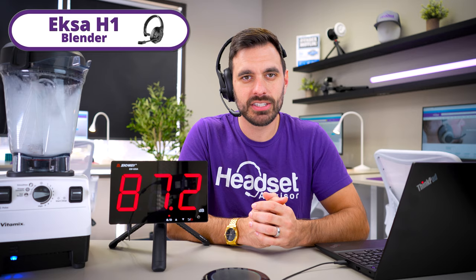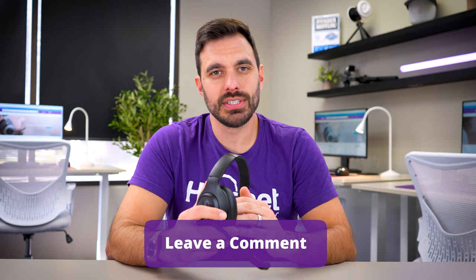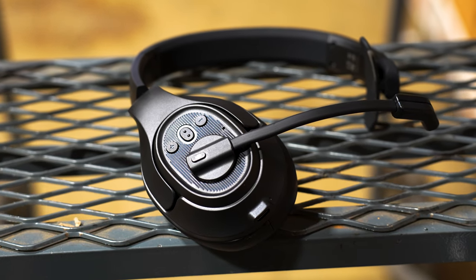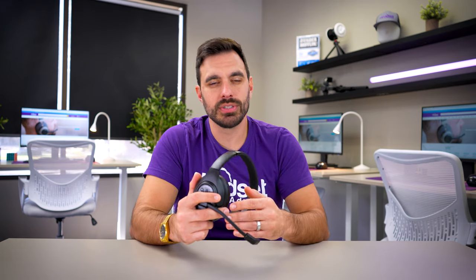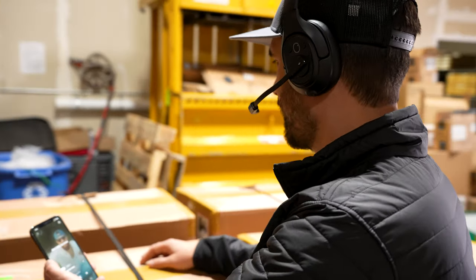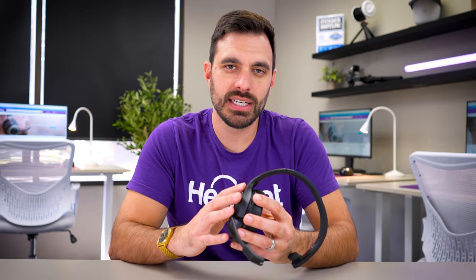We also tested it next to a screaming loud blender. Drop your thoughts in the comments section below. Considering this headset costs less than $80, it did surprisingly well on the quiet microphone test, and with any noises we threw at it, it handled them better than many other headsets on the market. One thing to mention is that there are no software downloads available for this headset — at least as of right now — so you can't adjust settings through a software app or even update the firmware.